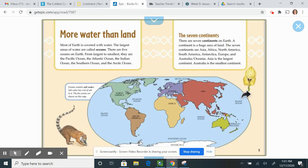More water than land. Most of Earth is covered with water. The largest areas of water are called oceans. There are five oceans on Earth. From largest to smallest, they are the Pacific, the Atlantic, the Indian, the Southern, and the Arctic.